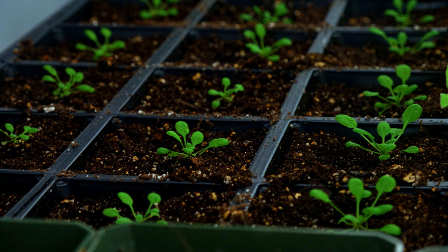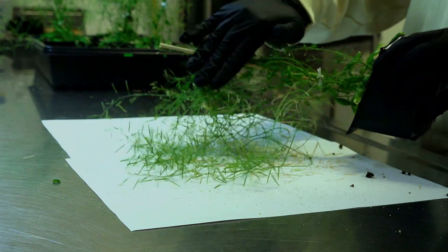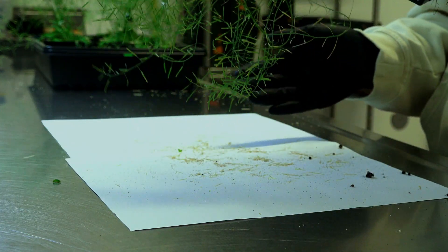Those plants will be grown to maturity, and the following generation of seeds, known as T2, will be harvested again and stored for further experimentation.